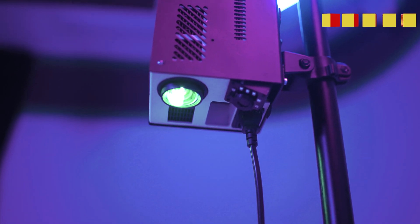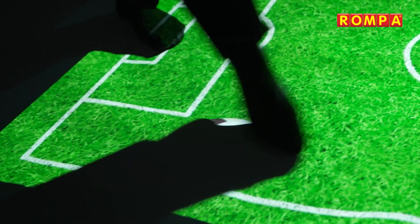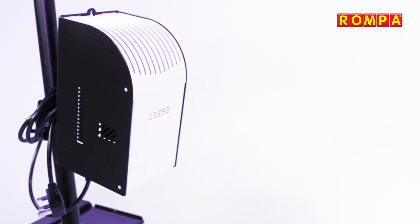Bring interactive projection to the comfort of your home with the compact mobile interactive floor projector. Rompa's smallest system is designed to make interactive projection accessible, affordable and easy to use.